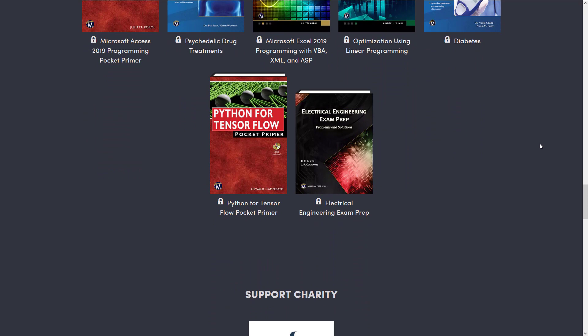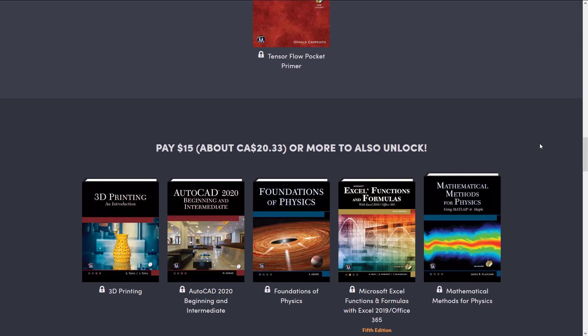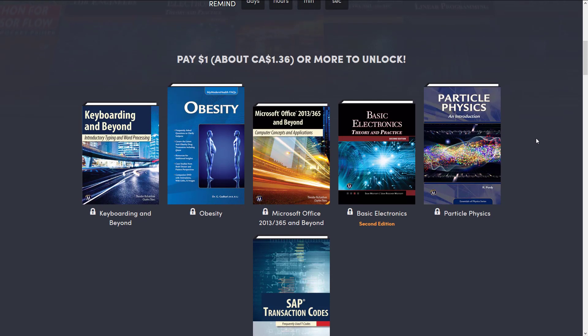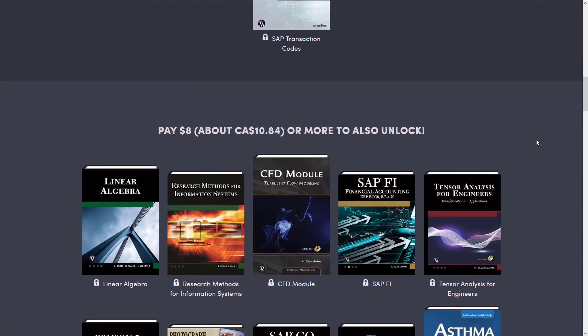Now, again, this is a very bizarre collection of books to be sure. And I don't know that there is a single individual alive that would find this entire bundle useful. I actually don't think very many people would find more than three or four books in this bundle all that useful. But the reality is if you find a single book in this bundle useful, it's worth the money.